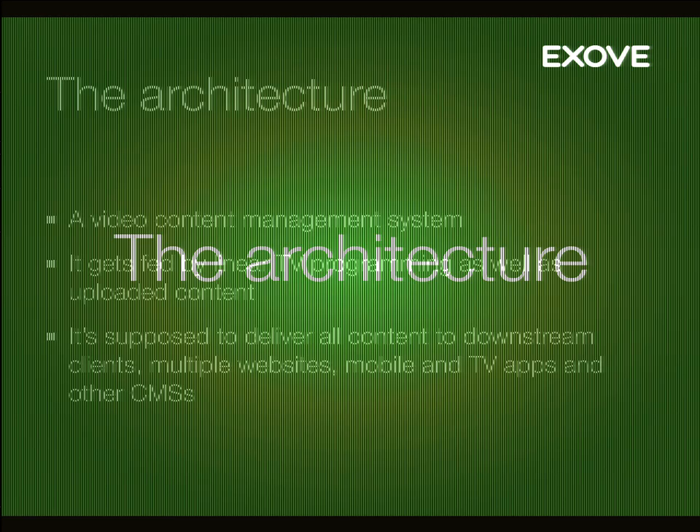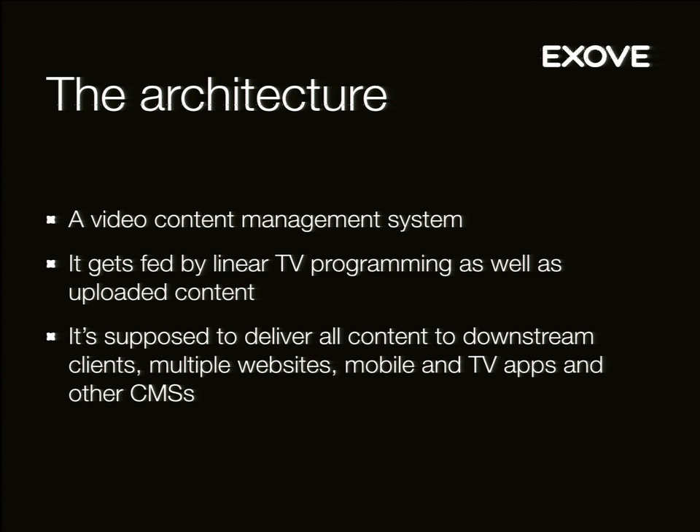The architecture: we have a video content management system that's Drupal 7. There's linear TV programming — that's the TV you have at home that you turn a channel on — as well as uploaded content, fed to the system. Linear TV comes from their ERP system into the content management. Drupal delivers it downstream, where there are multiple clients: their websites, affiliate sites, and all that. Sanoma is a big corporation — they have a lot of newspapers and magazines — and they all want to use videos. There are also iOS clients, smart TV apps, and similar downstream clients.